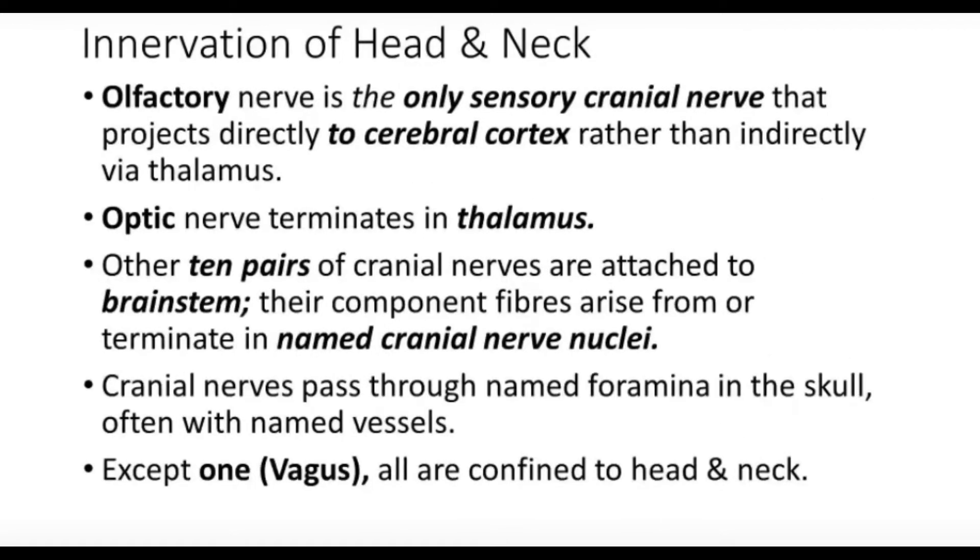The olfactory nerve is the only sensory cranial nerve that projects directly to the cerebral cortex, rather than indirectly via the thalamus. All other sensory cranial nerves route through the thalamus. The optic nerve terminates in the thalamus and is then relayed to the cerebral cortex. The remaining ten cranial nerves are attached to the brainstem, where their component fibers arise from or terminate in cranial nerve nuclei, then ascend to the thalamus and sensory cortex.